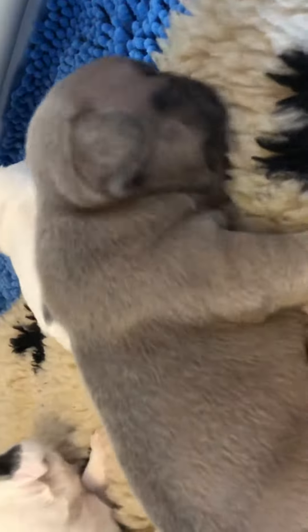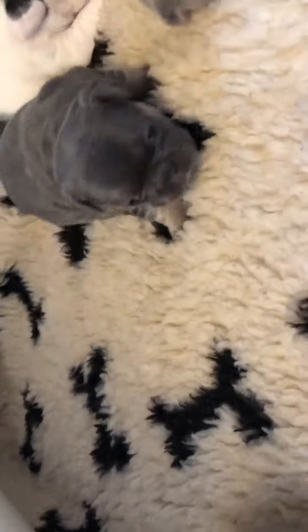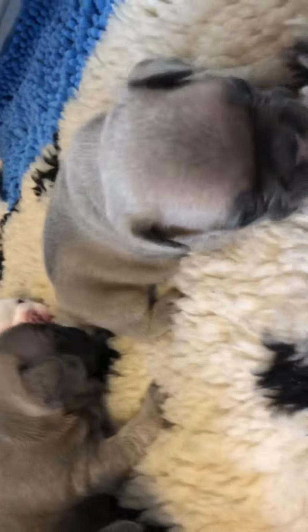Look at them go! Amazing for three weeks old. This is our one blue fawn who's available — these two little boys right here.